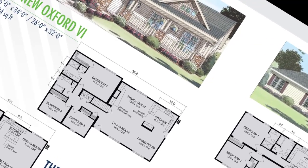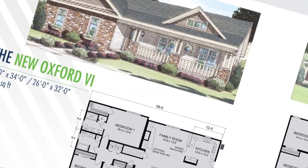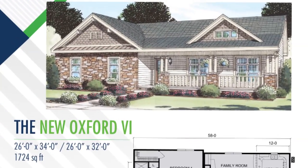Welcome to Simplex Homes House of the Month, this month featuring the New Oxford Six.